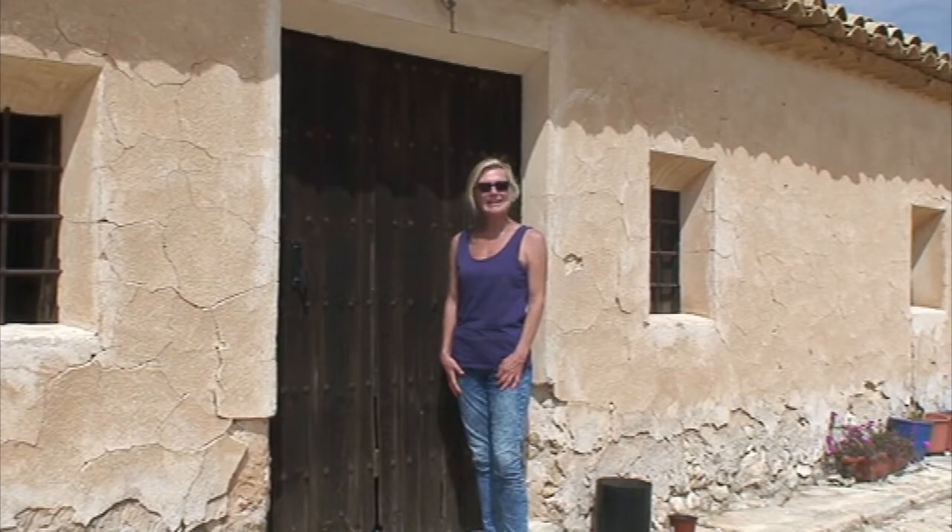As this is our first video, we'd like to give you a guided tour of the property, explain where we're up to at the moment, and what our plans are for the future.